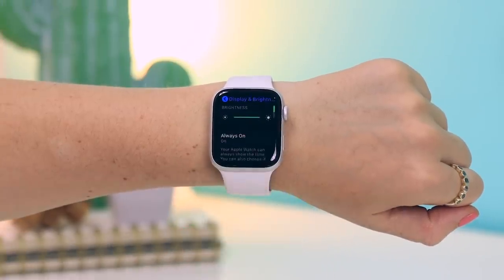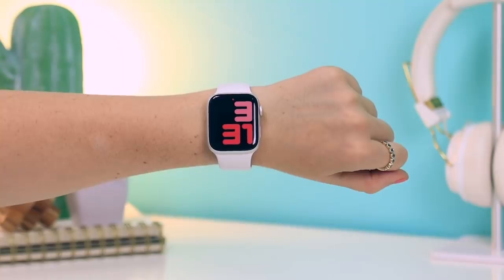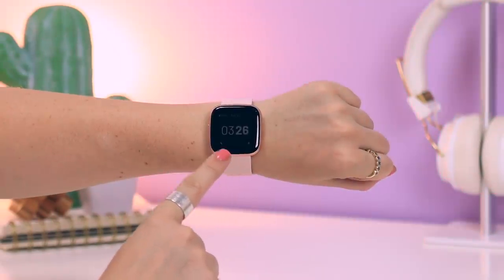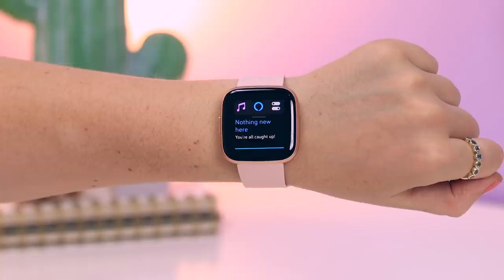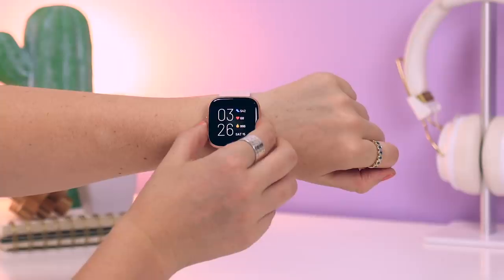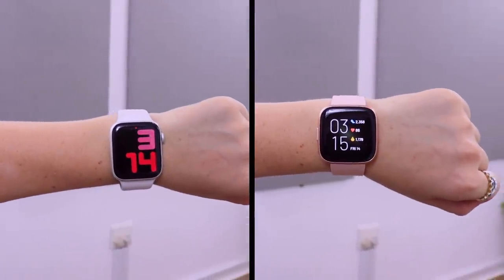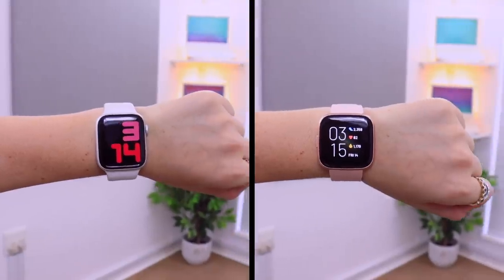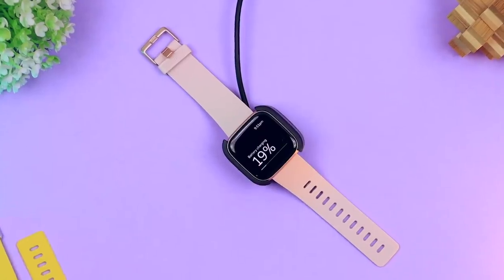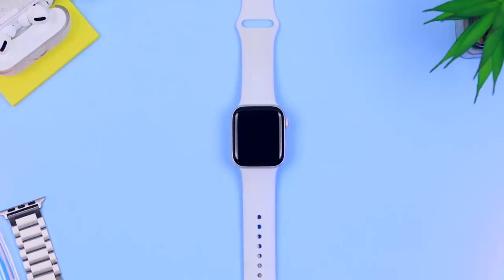If you head into Settings on the Apple Watch under Display and Brightness, you will see the option to toggle off the always-on display, which could help a little bit with battery. The same also goes for the Fitbit — you swipe down, head over to Quick Settings, and toggle off the always-on display by tapping that icon, which makes the battery last a little bit longer. The Fitbit Versa definitely takes the cake when it comes to battery life — six days is a pretty decent time, but the Apple Watch, not so much.